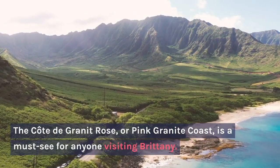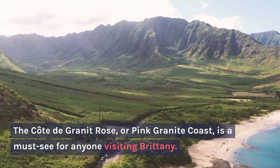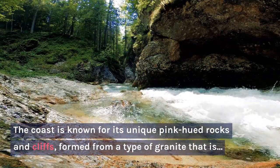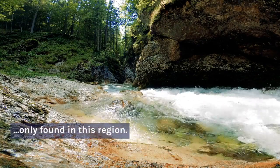The Côte de Granit Rose, or Pink Granite Coast, is a must-see for anyone visiting Brittany. The coast is known for its unique pink-hued rocks and cliffs, formed from a type of granite that is only found in this region.